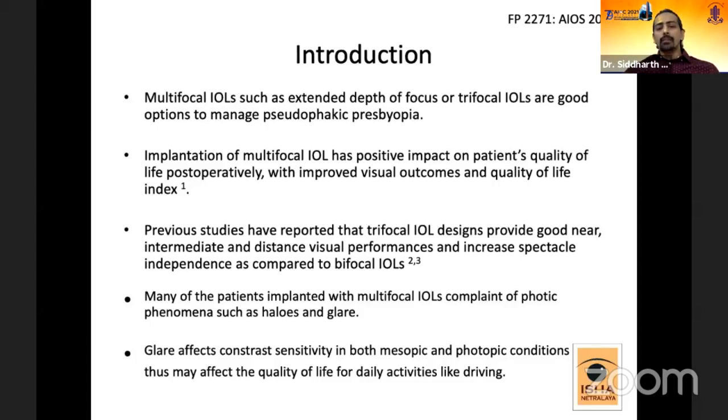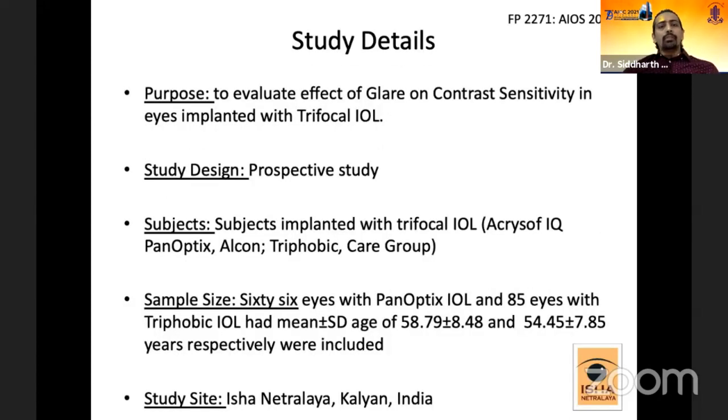Many patients implanted with multifocal IOLs complain of photic phenomena such as halos and glare. Glare is a condition which affects contrast sensitivity in both mesopic and photopic conditions, and may thus affect quality of life for daily activities like driving. We planned to evaluate the effect of glare on contrast sensitivity in eyes implanted with trifocal IOLs.